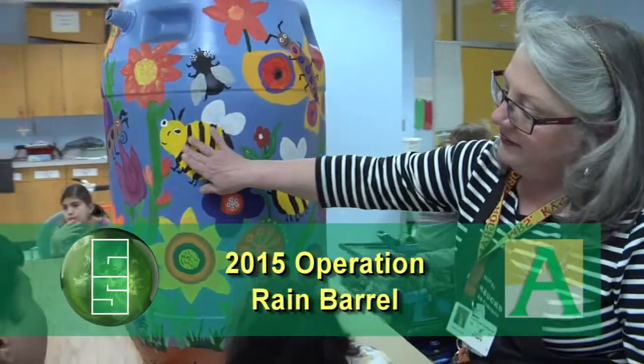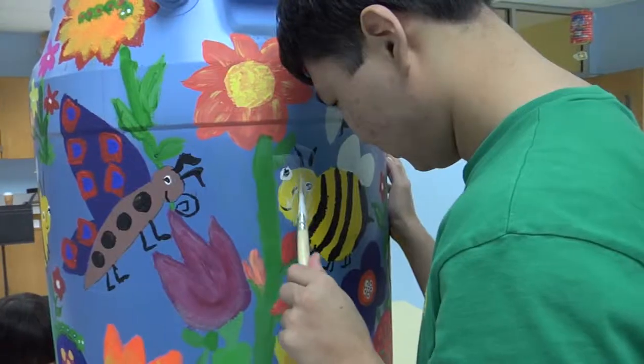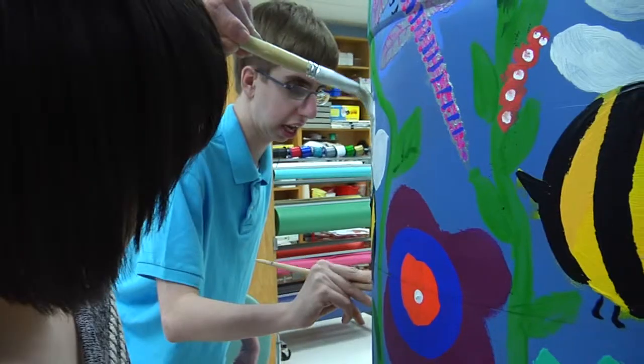The Stratford program has been making rain barrels for the Project Rain Barrel since the very beginning, and usually they're based on books. This year the book that we based it on is called Bugs, Bugs, Bugs. And our rain barrel is full of flowers and bugs, perfect for our garden.